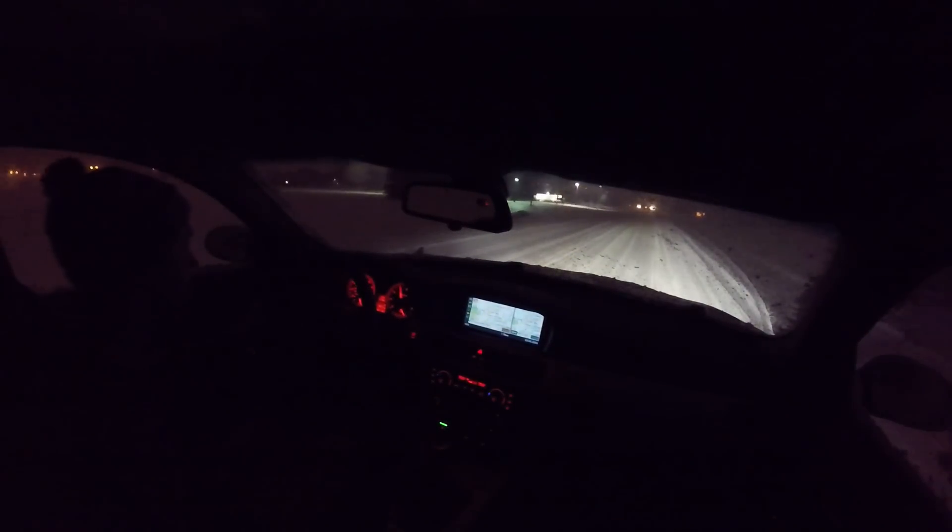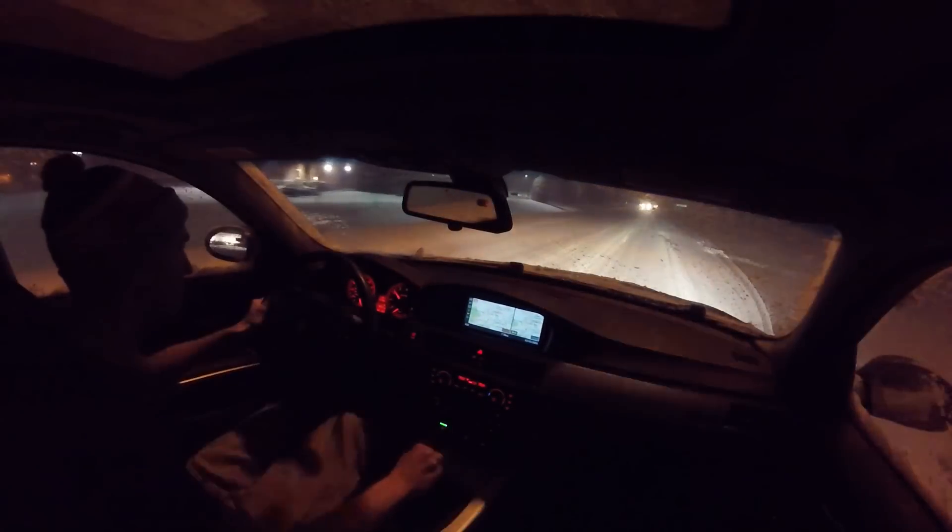I'm doing about 45 right now into these turns. I'll put it into third gear here and we'll see if we can accelerate a little bit. Yeah, it picks up without any hesitation at all.